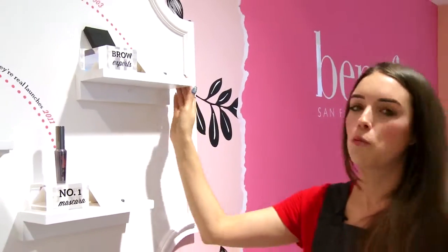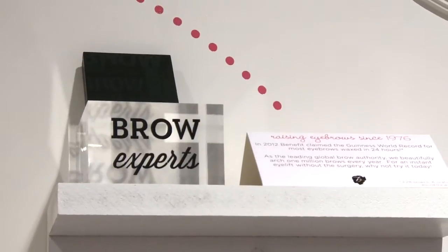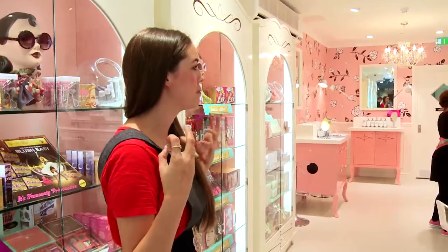And then to finish, we are the brow experts. We've been raising eyebrows since 1976. You can get your brows waxed, tinted, lashes tinted, any facial waxing whatsoever up here. And it's just the most beautiful, gorgeous shop.